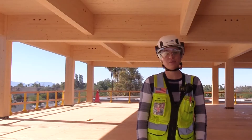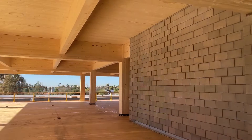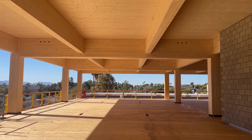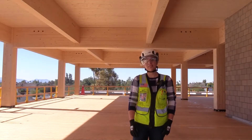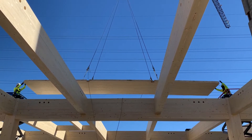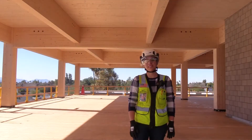This is where we find our true efficiency. If you were to build with concrete, you would form it, then you'd place your rebar, then you would pour the concrete, and then you'd have to strip the form. Here, the CLT deck is an all-in-one system. You place it, you're done, and it's ready for the next trade partner to come on site and complete work.